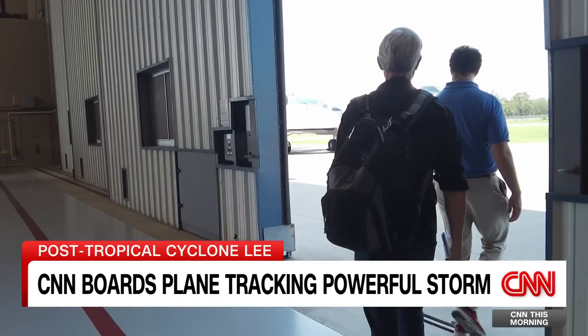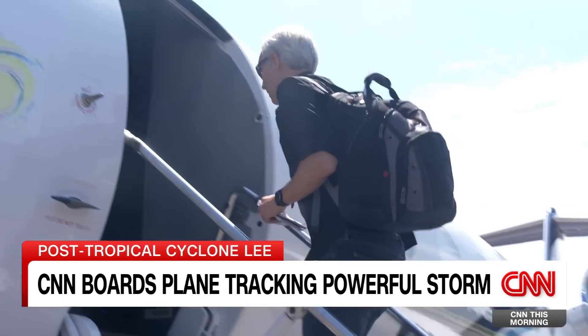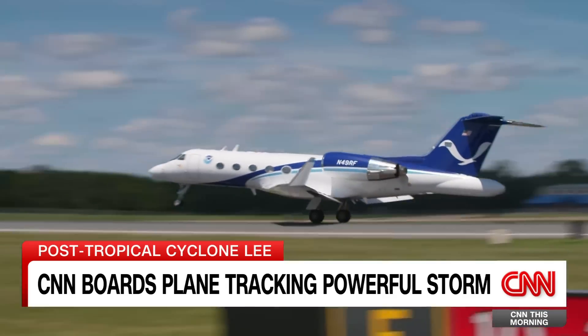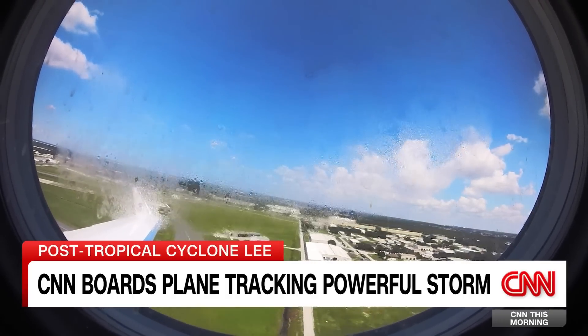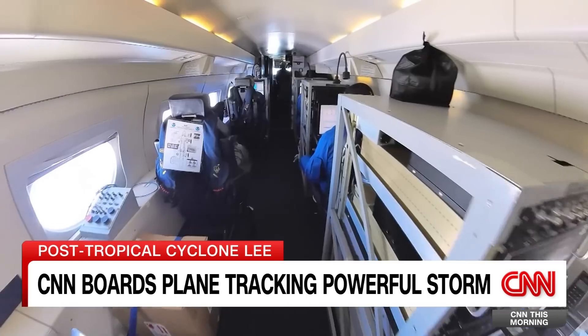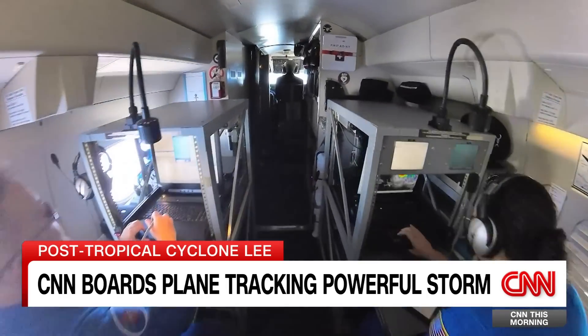The Gulfstream 4 is typically a business jet, but this one is reconfigured, and its business is to help protect lives. These are the hurricane hunters — eight scientists, engineers, and pilots. They work for the National Oceanic and Atmospheric Administration, known as NOAA.